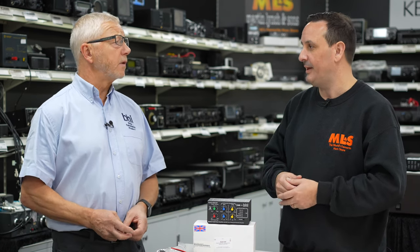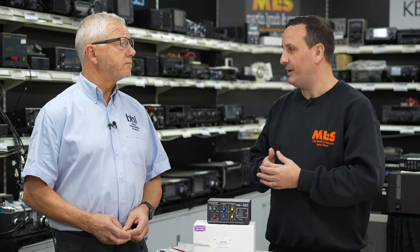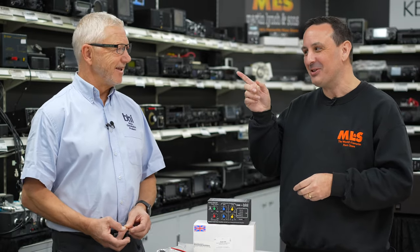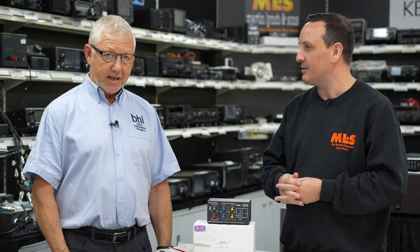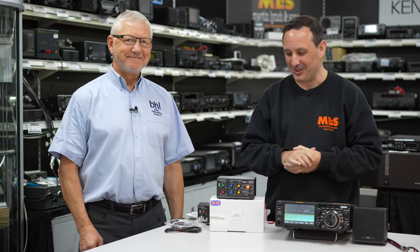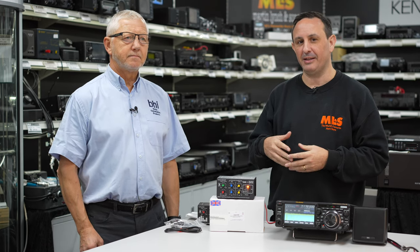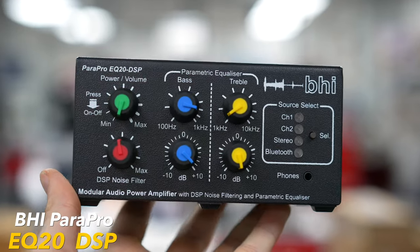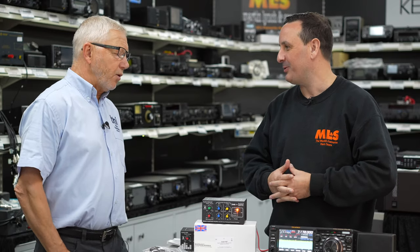It's nice that amateurs are basically getting commercial-grade equipment to use in their shacks. Okay, we'll leave it there for now. We're going to set up and do some demos. So, back with a full desk this time — we're going to look at some BHI products and the parametric EQ. It's the Para Pro EQ20 DSP — the one with noise cancelling and parametric equalisation.